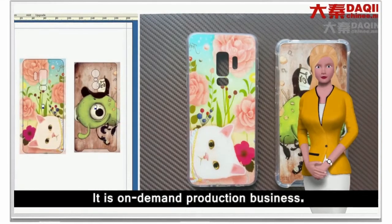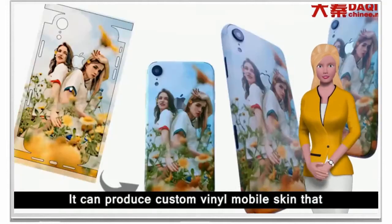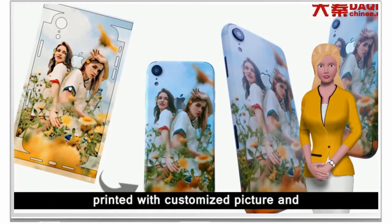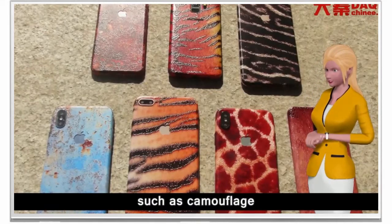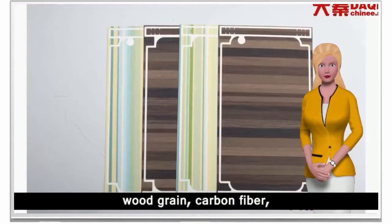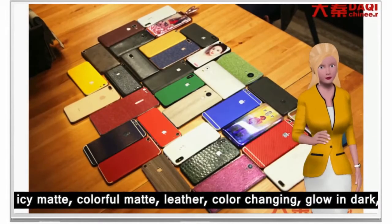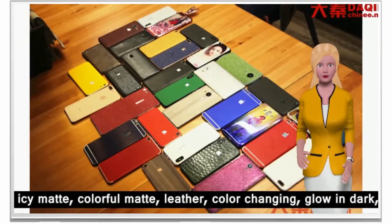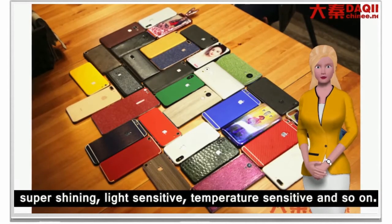It is an on-demand production business with no need to worry about inventory problems. It can produce custom vinyl mobile skins printed with customized pictures, and also special texture skins such as camouflage, wood grain, carbon fiber, icy matte, colorful matte, leather, color changing, glow in the dark, super shining, light sensitive, temperature sensitive, and more.